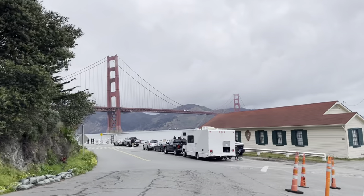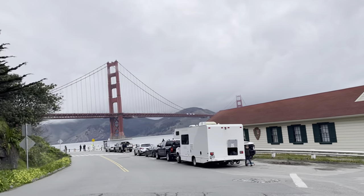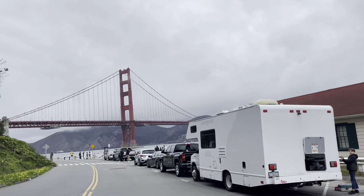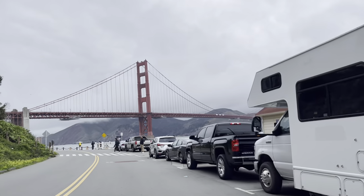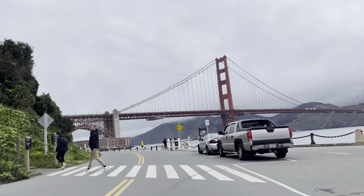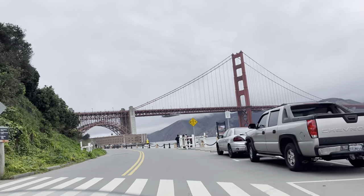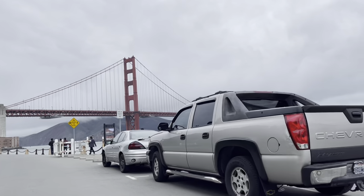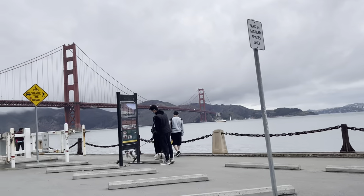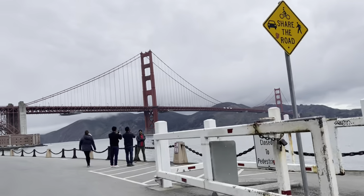It's hard to say what's more stunning — the setting or the structure — but together they provide a view that is truly deserving of its international fame. The construction of the bridge was started in January 1933 and completed in a little more than four years. The roadway is 1.2 miles long and sits 220 feet above the water. It connects San Francisco with Marin County to the north.